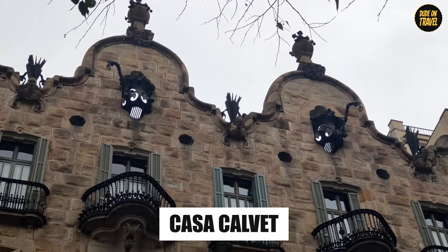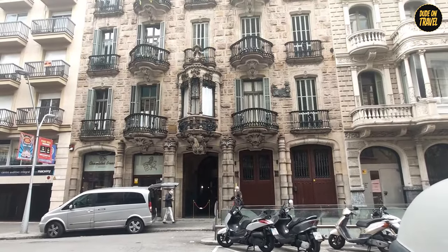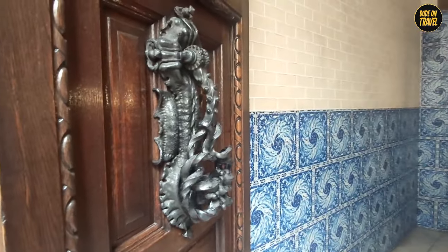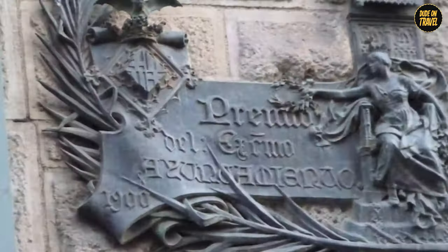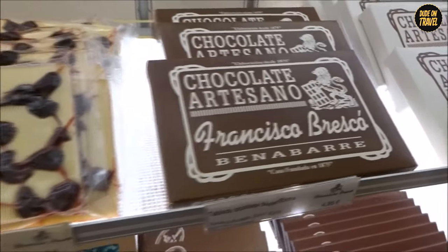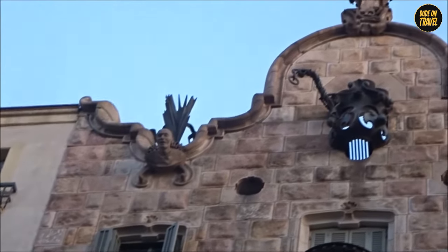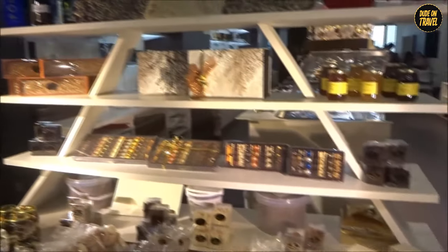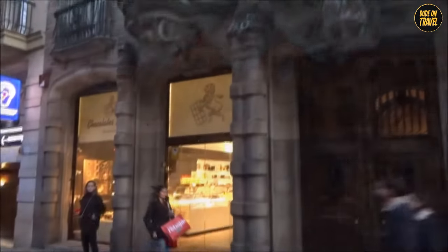Casa Calvet. Casa Calvet is like Gaudí's undercover project — the Clark Kent of his works, unassuming on the outside but with a touch of superhero on the inside. Built between 1898 and 1900, this building is Gaudí playing it cool in the urban landscape of Barcelona. It's more conservative compared to his other flamboyant works, but peek inside and you'll see Gaudí's signature style in the curves and intricate details. The facade, with its symmetrical design, might blend with its neighbors, but it still has those Gaudí touches — a whisper of whimsy among the shouts of the city. Casa Calvet is Gaudí on a leash, but even then his genius peeks through.